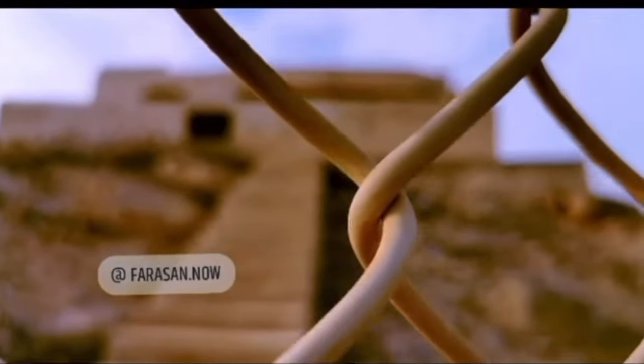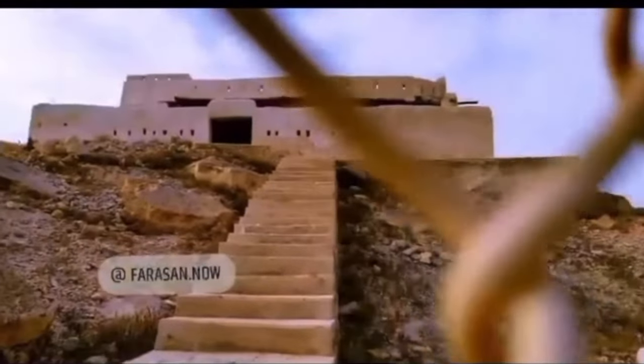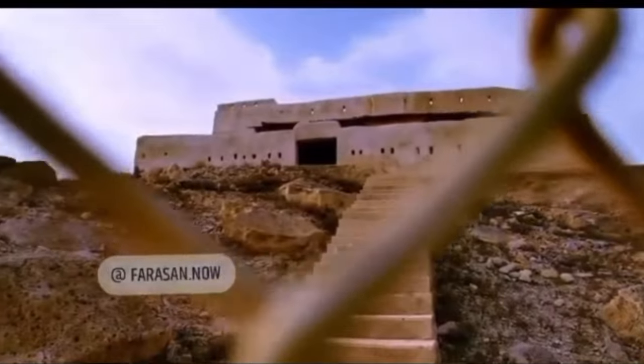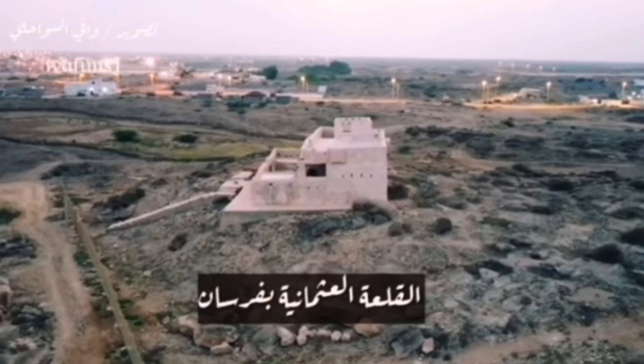It is the oldest castle in the Farasan Islands. It was built in 1250 Anno Hijray, which is 1832 Anno Domini. At the beginning of its establishment, it witnessed many skirmishes between the local population and the Ottoman forces during the Arab Revolution.